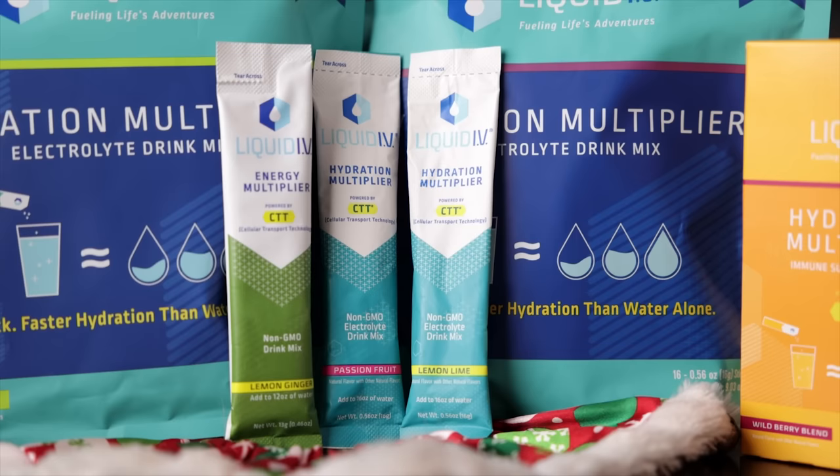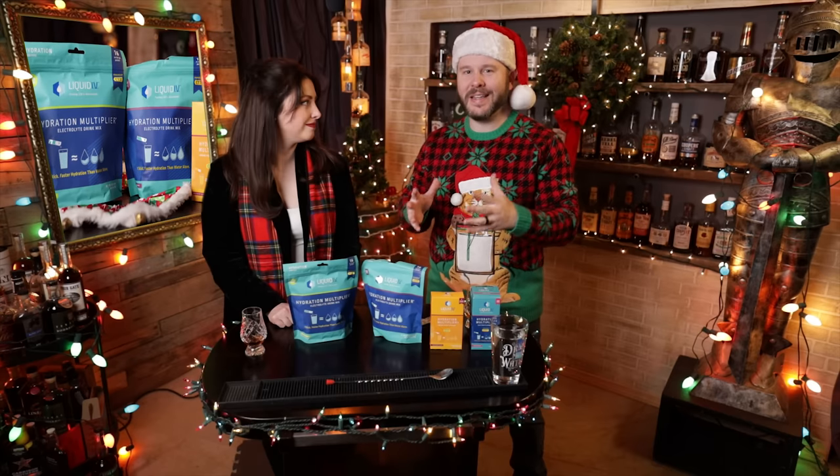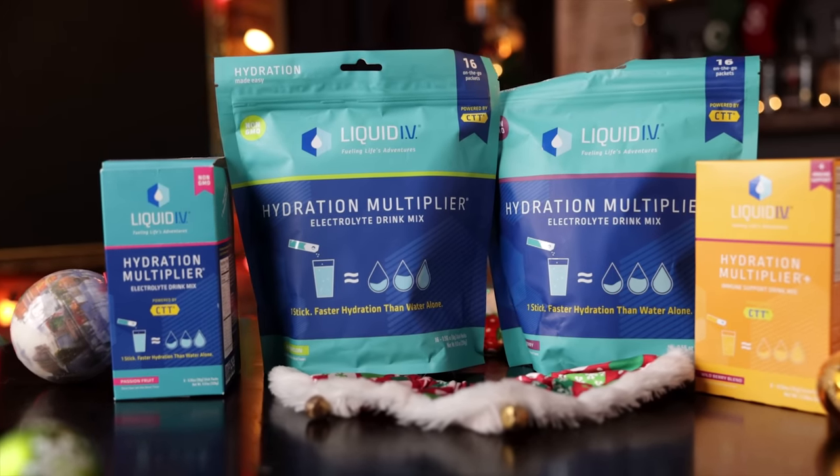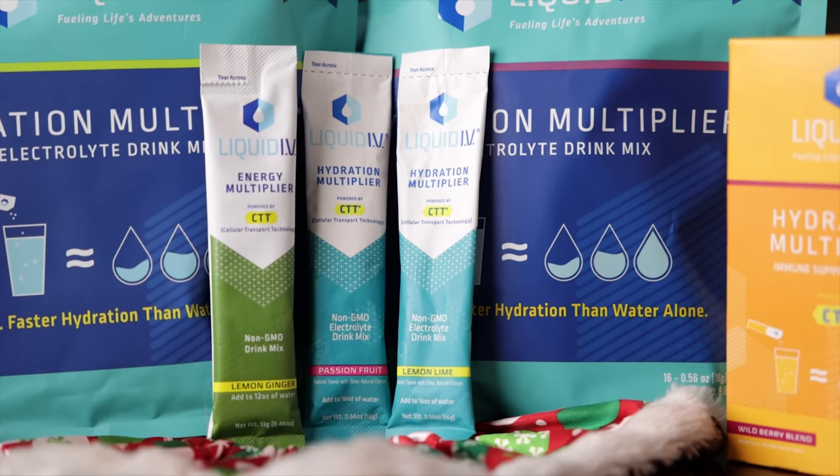Moving on to the non-bottle products, $30 and under. First up, Liquid IV. The necessity of drinking is staying hydrated — we try to drink more water, but sometimes it doesn't always happen, so we need a little bit of a boost, some electrolytes. This is a 16-pack of varying flavors. You get yourself some water, you pour it in, you get a nice mix.